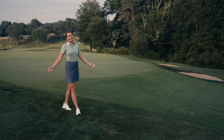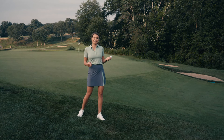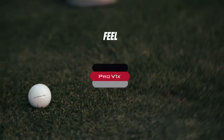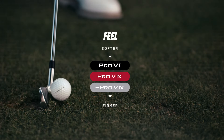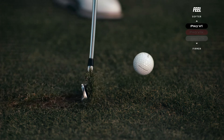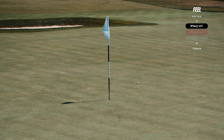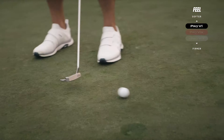Around the green, this is when the soft urethane cover of the Pro V1 produces the precise spin you need for trust and control. And when it comes to feel, every shot feels soft with the Pro V1. The thin urethane cover can be felt in your hands with a wedge or heard off the face of your putter.